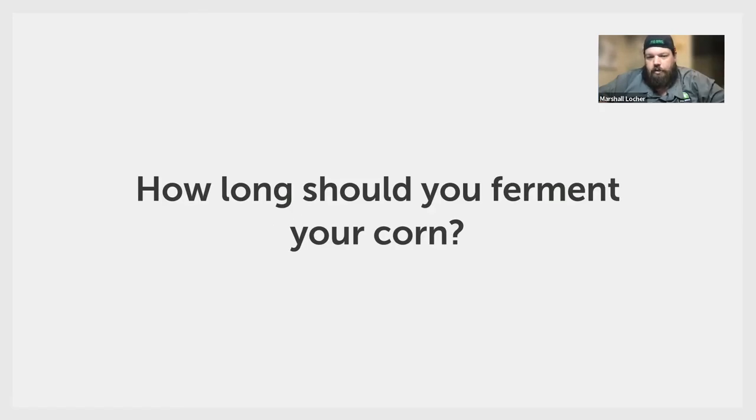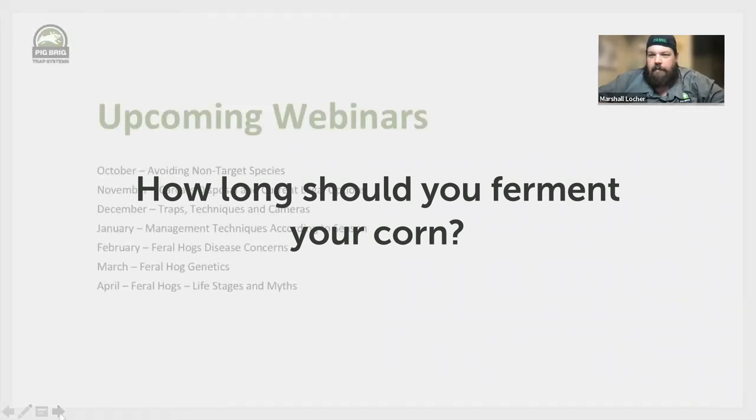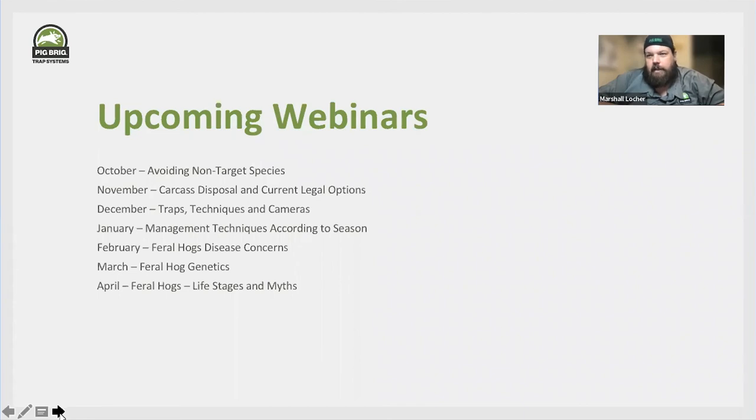Ken Miller asks: how long should you ferment your corn? It all depends on the temperature — the yeast will stop working below about 55 degrees and go dormant. Once temperatures are above 55, it'll start breaking down sugars again. Generally in Texas it's about three days. In the upper Midwest, we're looking at five to seven days to actually ferment corn. You want it out in the sun where it can get as much solar radiation as possible to get the heat up. Make sure it's in a sunny location, covered to trap heat, and out of the shade as much as you can — that will speed up your fermentation process.